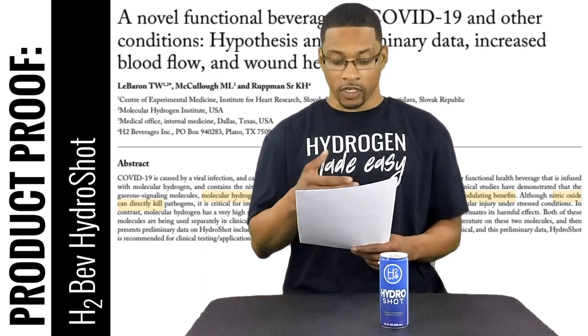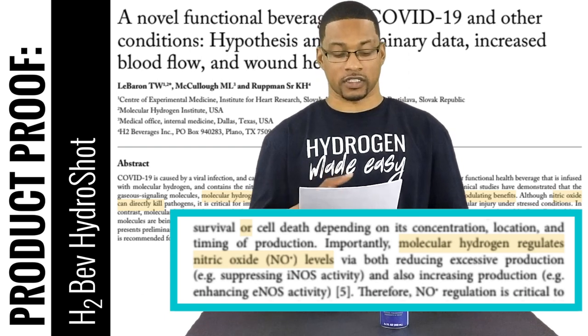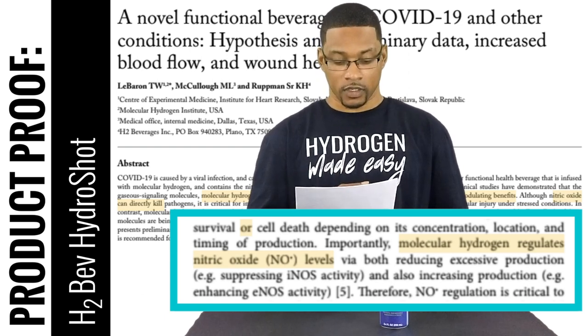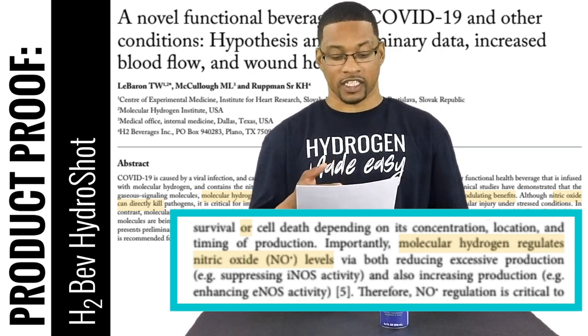What we see in this article is that hydrogen appears to be able to work synergistically with nitric oxide — allowing us to reap the beneficial effects of nitric oxide without actually overexpressing it, or negating the negative effects that could be associated with it. Specifically, the article states that molecular hydrogen regulates nitric oxide levels via both reducing excessive production by suppressing nitric oxide synthase activity, and also by increasing production through enhancing endothelial nitric oxide synthase activity.